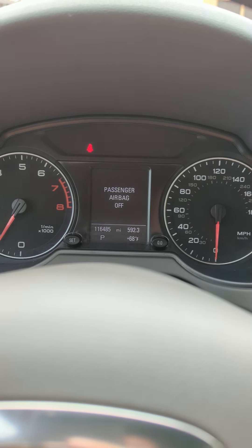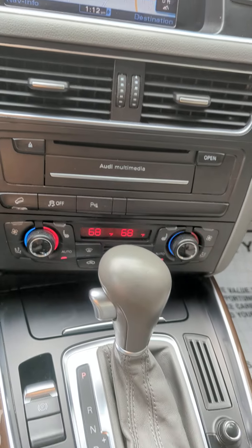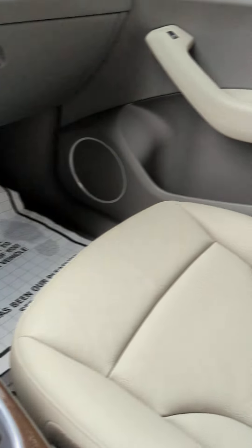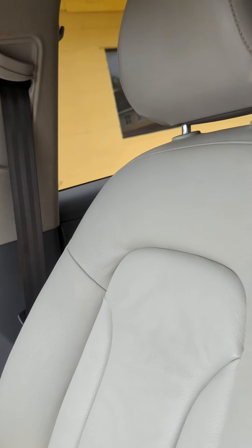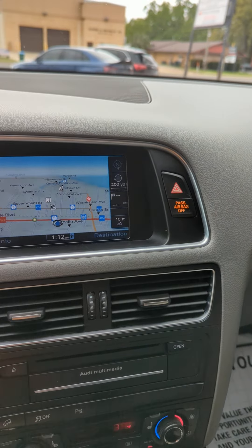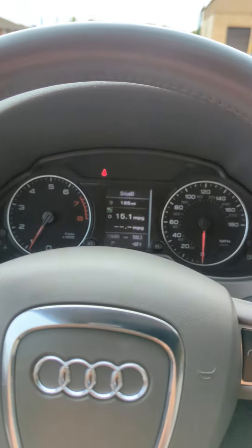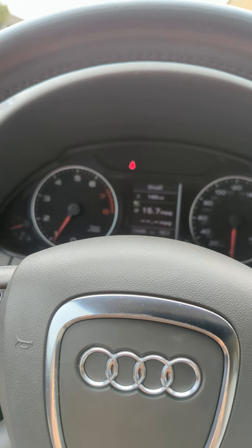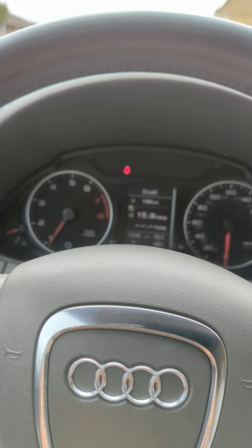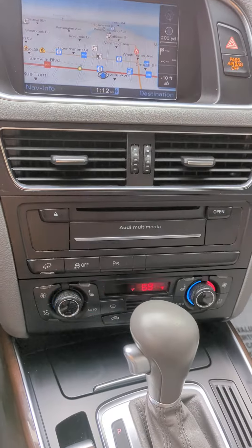We're asking $14,000 for this vehicle. If you're interested, you can give us a call at 228-438-2056, or email us at theautoconnectllc@gmail.com. Visit us at www.theautoconnectllc.com. We do offer financing options with a zero down payment. Give us a call or shout out if there's something you're interested in.